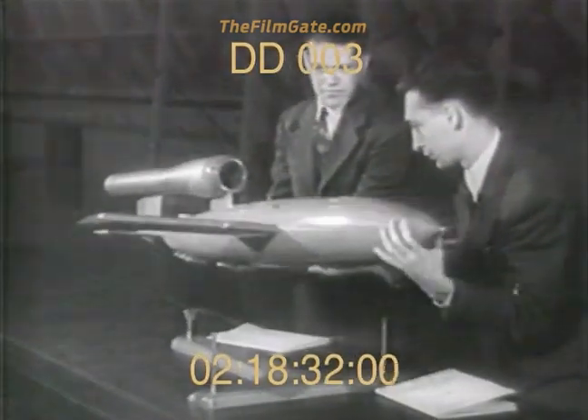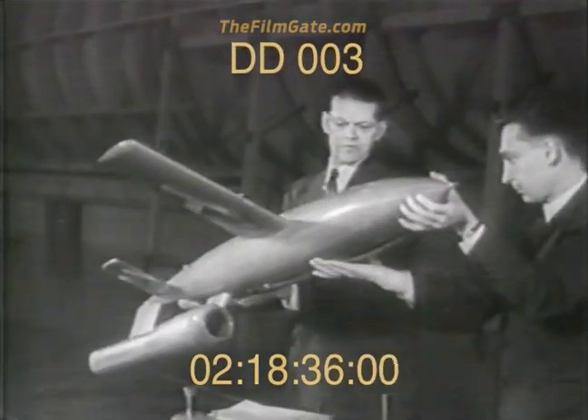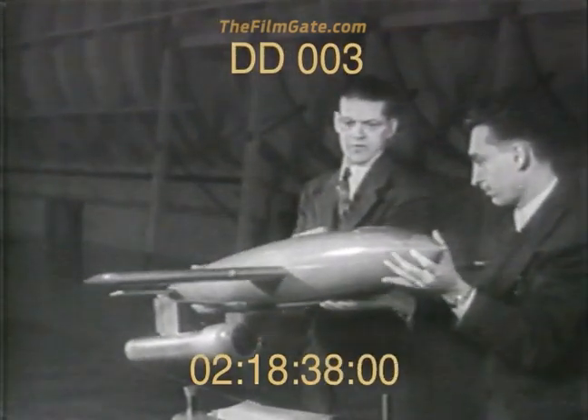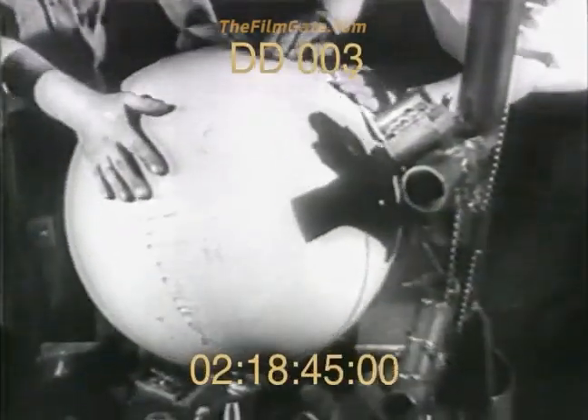A small-scale model of a new Army Air Force's flying bomb — a flying missile with tremendous destructive power. In production at a United States automobile plant, a compressed air container is installed for control of the steering mechanism. Then the winged bomb itself is completed.